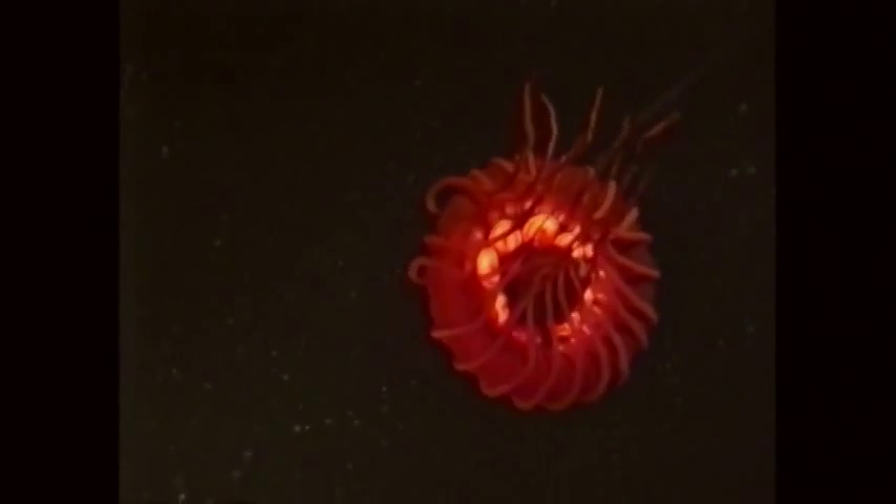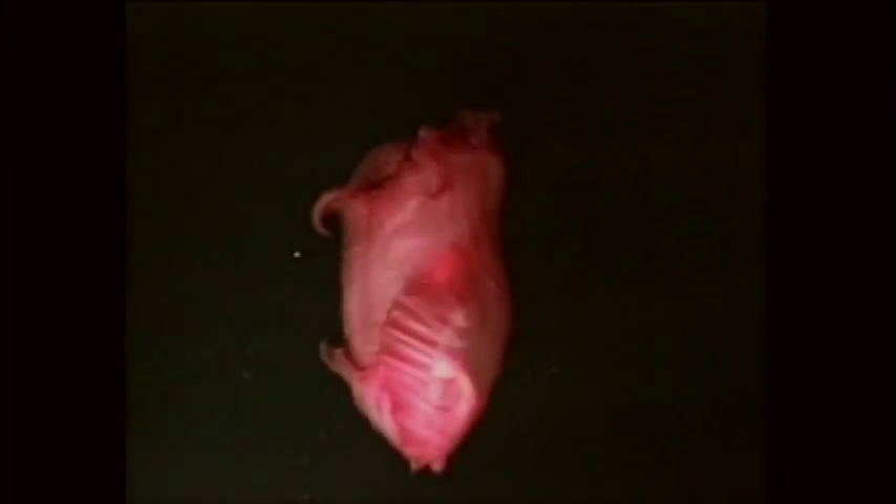Dr. Edith Witter, she's now at the Ocean Research and Conservation Association, was able to come up with a camera that could capture some of these incredible animals, and that's what you're seeing here on the screen. That's all bioluminescence — just like fireflies.